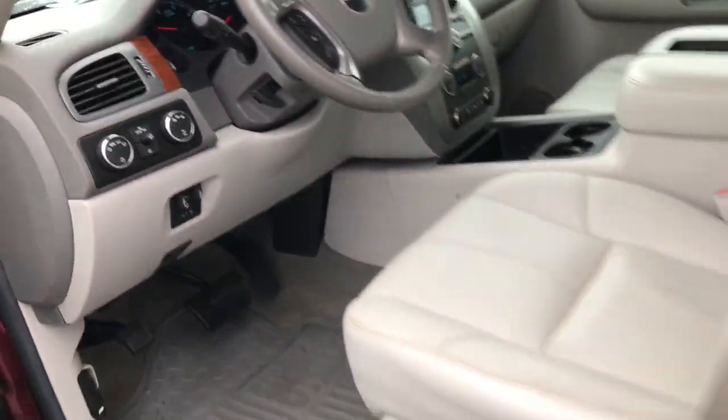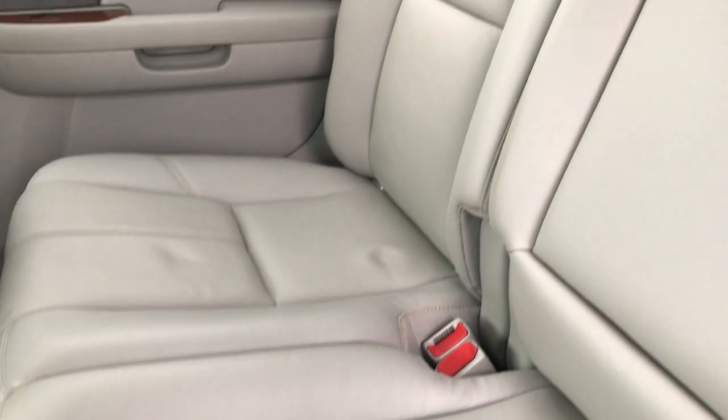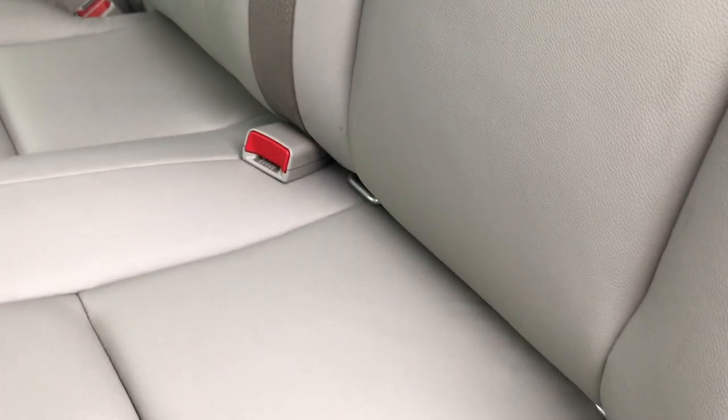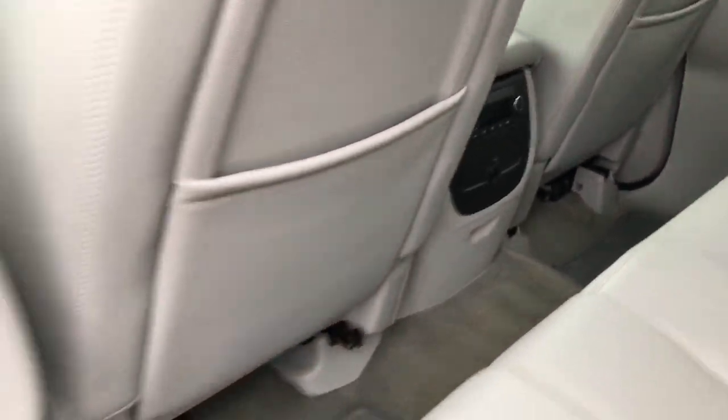Taking a quick look at the back seats — no rips or tears back here, very, very clean. There's the power sliding rear window. It has the LATCH child safety system for car seats. These seats fold up for extra storage, and the carpeting is very clean back here with no rips or tears. You also get rear audio controls with headphone jacks.